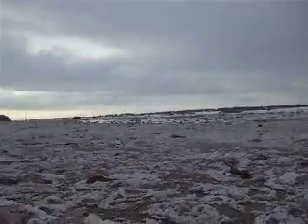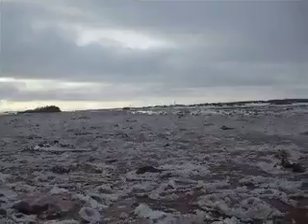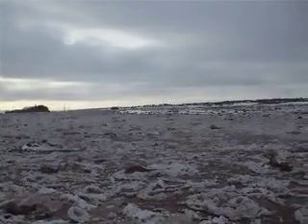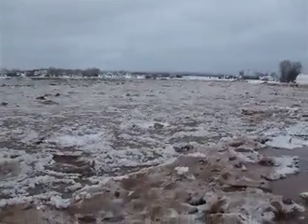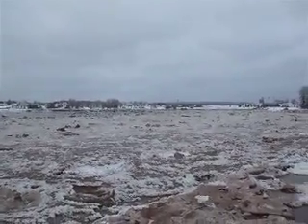I see a couple of small planes flying around here. Anyway, there you have it - high tide, Salmon River. Thanks for watching.